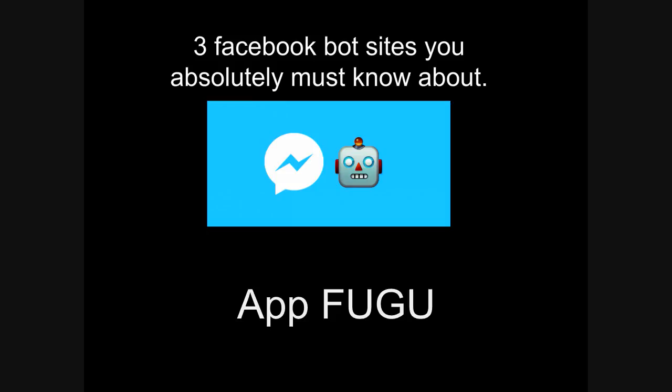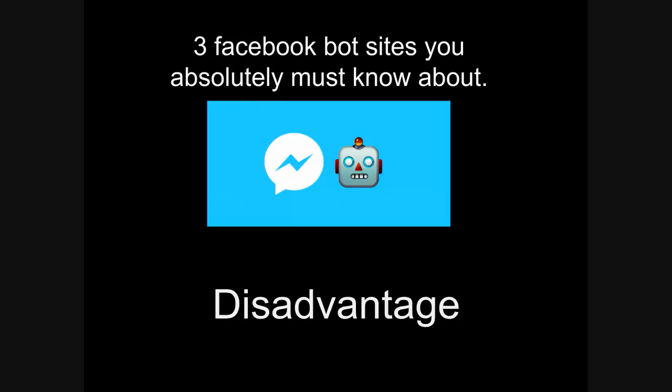Number 3: AppFugu. Another company that is doing good work in the Facebook chatbot department. The company provides a sort of text-based take on the chatbot. Advantages: text-based, with the ability to recognize and read from the customer's text, and can easily be integrated with the Facebook API. Disadvantages: the main disadvantage is it's specifically focused toward programming people, although non-programmers can use it as well.